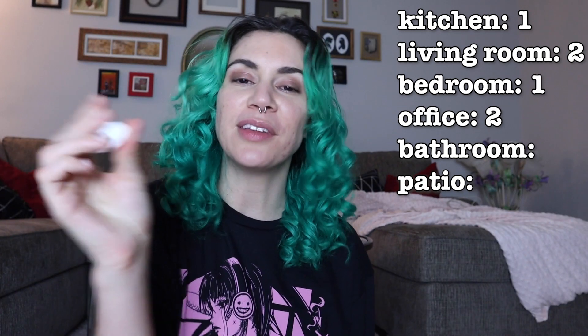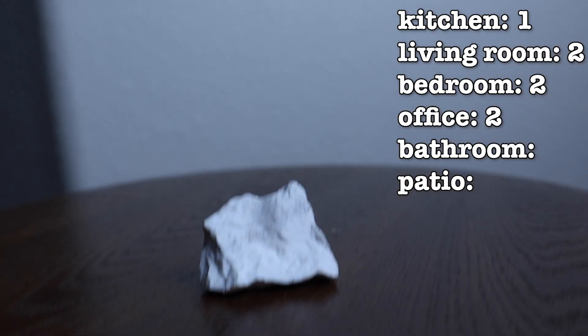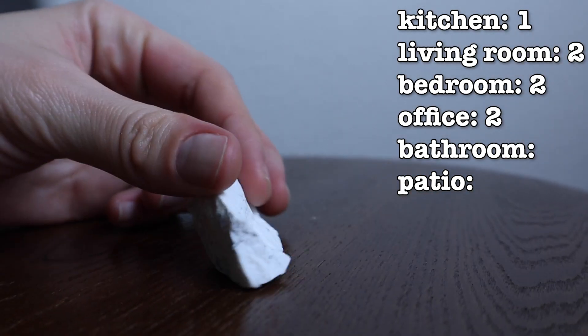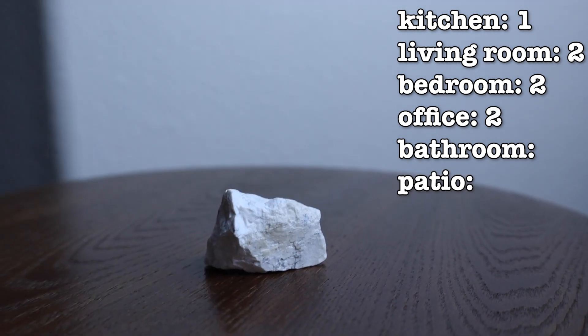Oh, this one I already know where it's going. Howlite is going in the bedroom — relieve stress, overcome grief, assist with getting a good night's sleep. Pretty obvious. This is also one of my favorites. I think it's really pretty. I love the white with the gray streaking through.